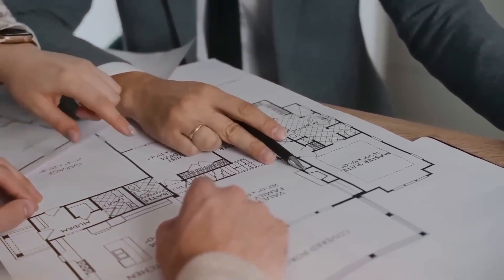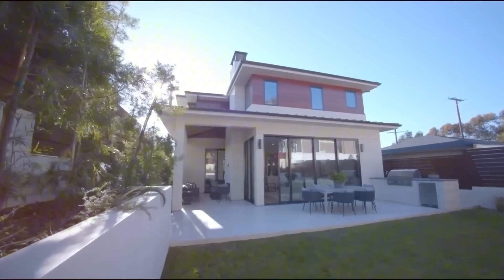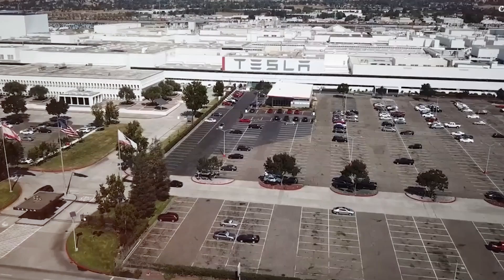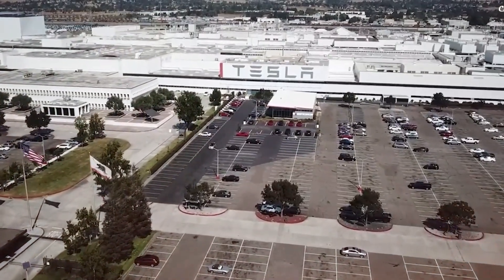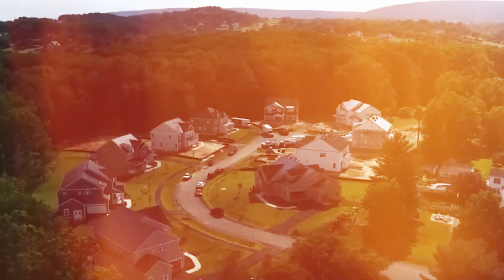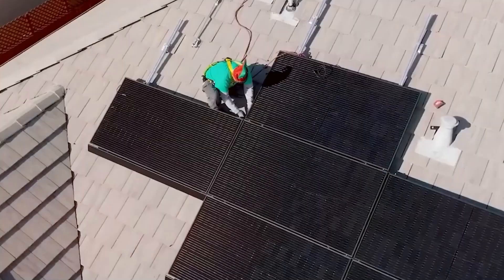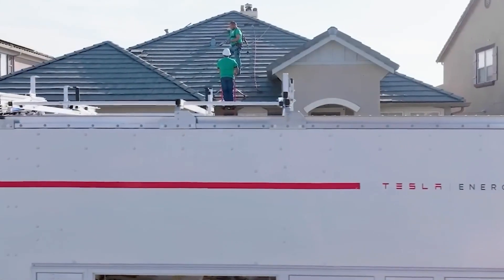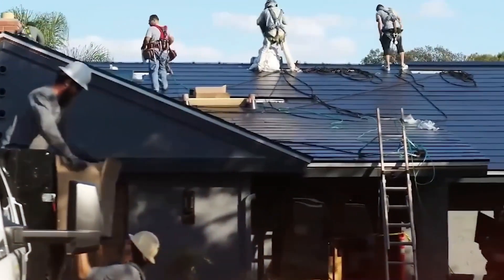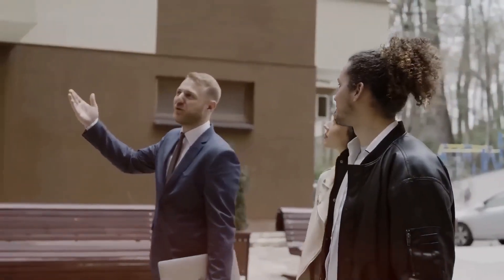Tesla has been exploring sustainable housing solutions for years, but 2025 marks a turning point for this project. While the concept of energy-efficient tiny homes isn't new, several factors are coming together to make this the perfect moment for Tesla to take the leap into large-scale production. The demand for affordable, self-sustaining homes has never been higher, and Tesla's advancements in solar technology, battery storage, and smart automation are finally at a stage where they can deliver a fully integrated, off-grid living solution that makes financial sense for the average consumer.